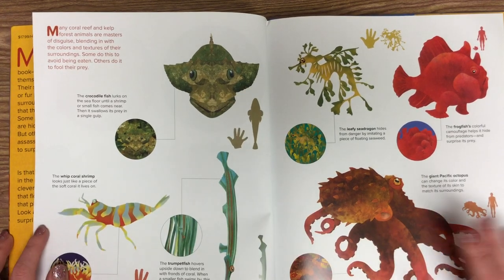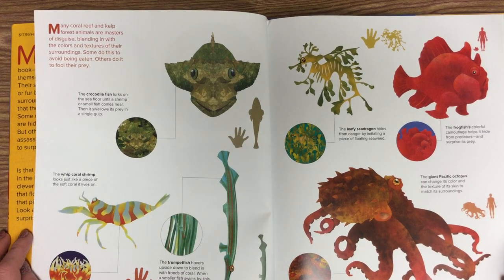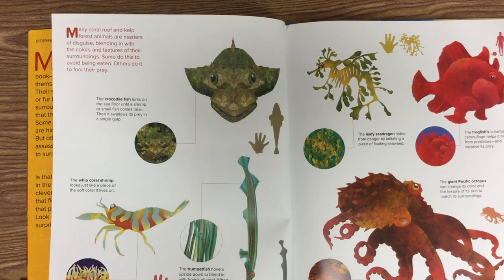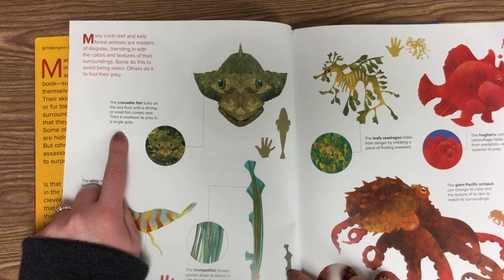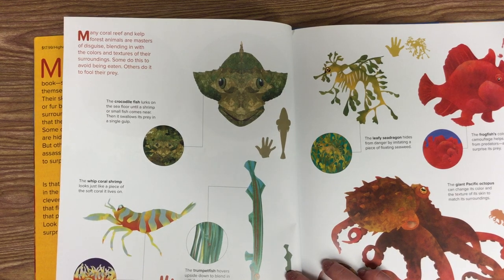Many coral reefs and kelp forest animals are masters of disguise, blending in with the colors and textures of their surroundings. Some do this to avoid being eaten. Others do it to fool their prey. And we see those animals again we saw on the previous page. This is the crocodile fish. It lurks on the sea floor until a shrimp or small fish comes near, then it swallows its prey in a single gulp.